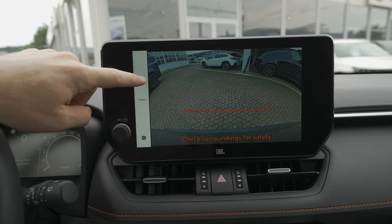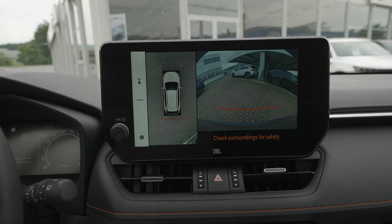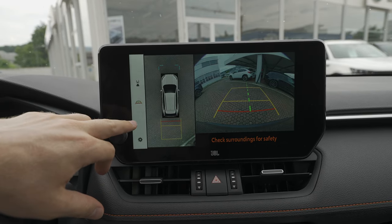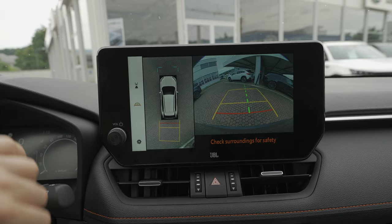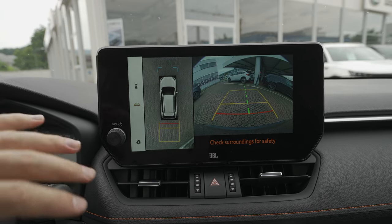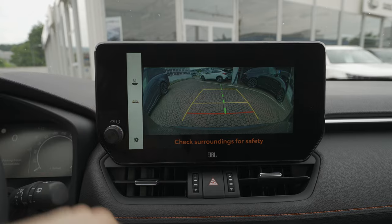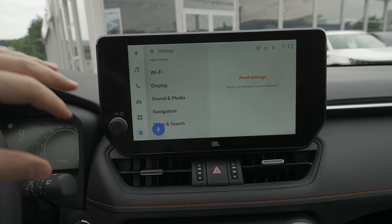Let me show you the camera. When you go in reverse, the 360-degree camera activates and shows a lovely view around the car. Once you start driving forward, it also displays the active lane lines, which is really useful for parking. The camera resolution is very good — great job overall.